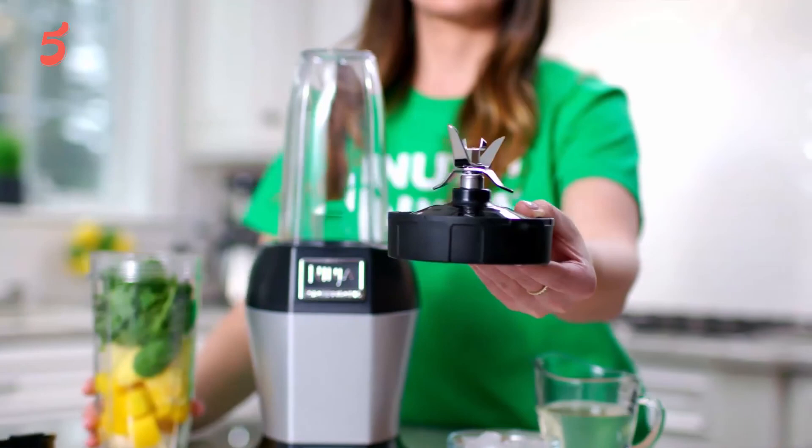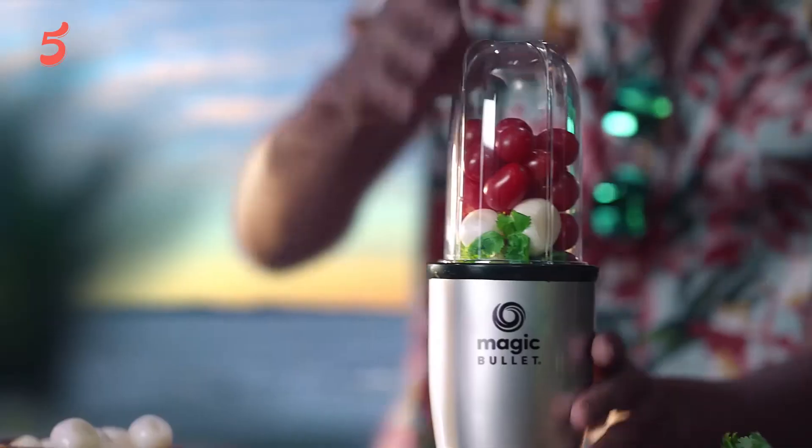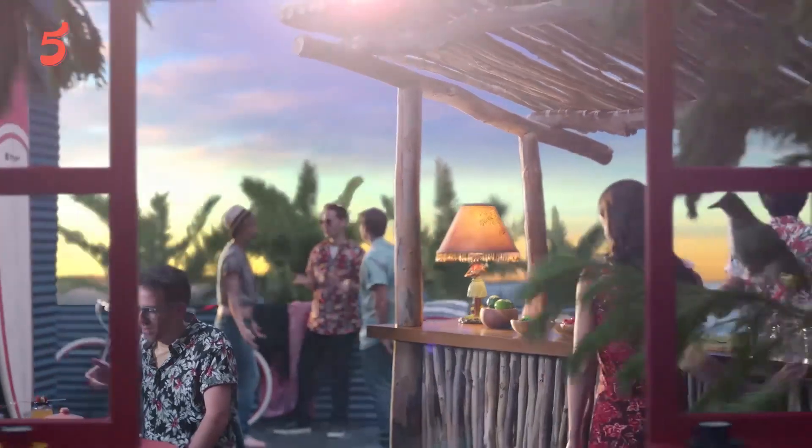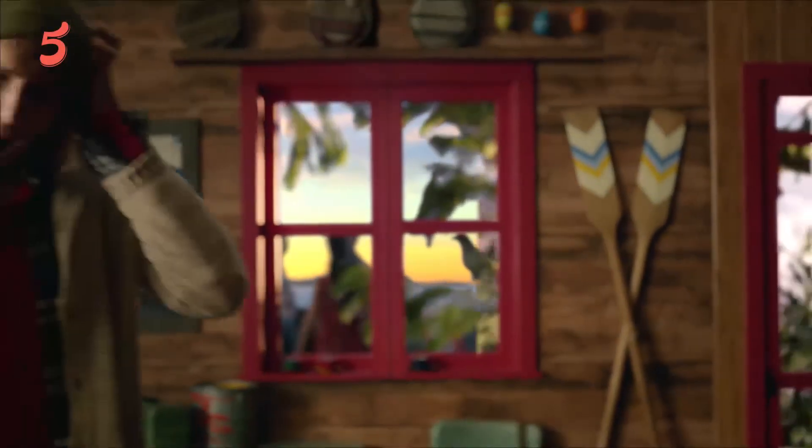Thanks for being with The 5 Best Review throughout this video. We hope that you have already made up your mind for the right best portable blender. Do comment if you have any query, and don't forget to share it with a friend. See you guys in the next video.